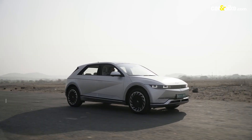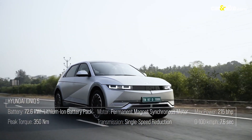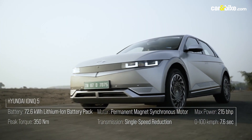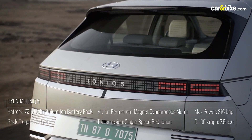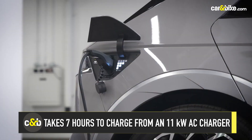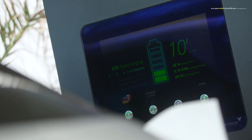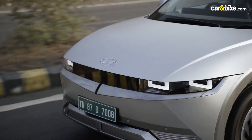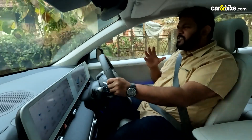The India-spec Hyundai IONIQ 5 is equipped with a 72.6kWh lithium-ion battery pack mounted between the front and rear axles. The car is rear-wheel driven and the permanent magnet synchronous motor produces a maximum of 215bhp and 350Nm of peak torque. The ARAI certified range is up to 631km, though the real-world range should be around 450–470km. The battery can be fully charged in 7 hours from an 11kW AC charger. With a 50kW DC charger, it takes about an hour to charge from 10 to 80%. As with all EVs, the IONIQ 5 delivers full sprint straight from the start — the 0–100km/h sprint comes up in just 7.6 seconds.